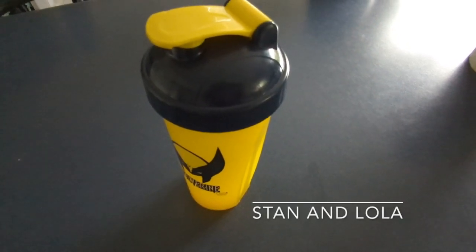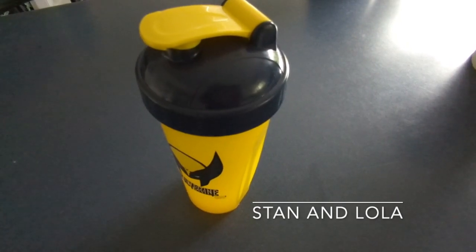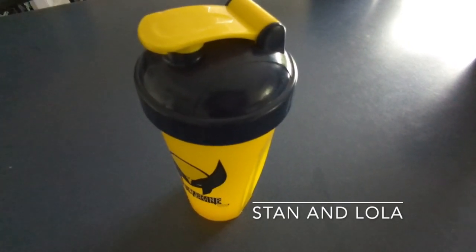Hey everyone, welcome back to the channel and today's food and weigh-in. I started off with my water and did my exercises.